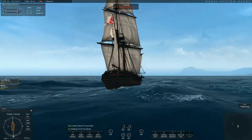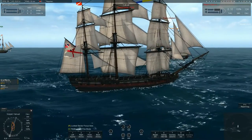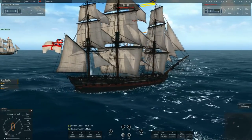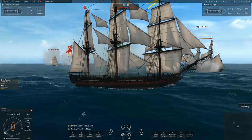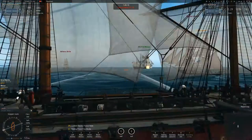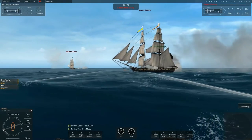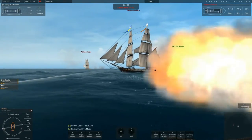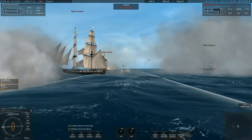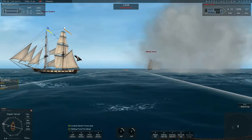Now let's talk about the Santa Cecilia as she appears in game. Santa Cecilia sits in the fifth rate and has a battle rating of 180. She sits on par with the Frigate, Bellpool, and Pirate Frigate, but higher than Surprise and less than the SX entering.